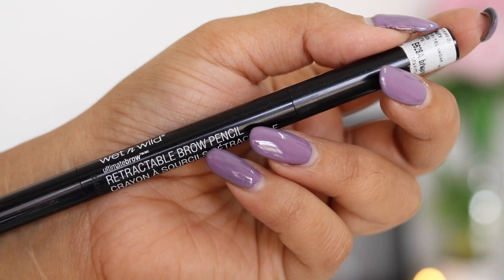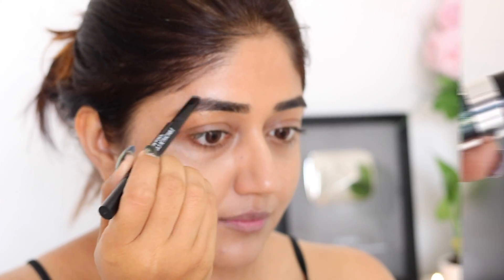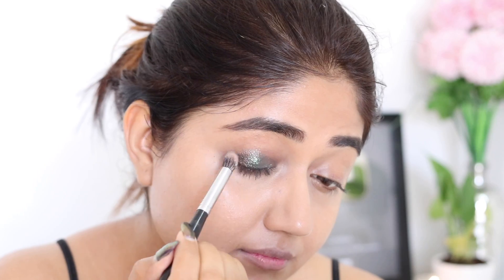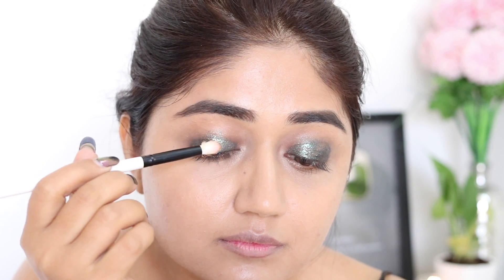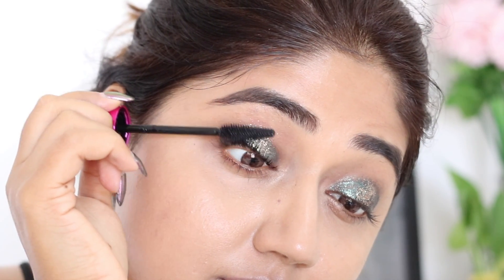I've already done my base and my brows and now let's get started with the colour. I've chosen a shade of green for the eyes. I'm using a little bit of this beautiful golden glitter and finishing off the look with some black mascara.